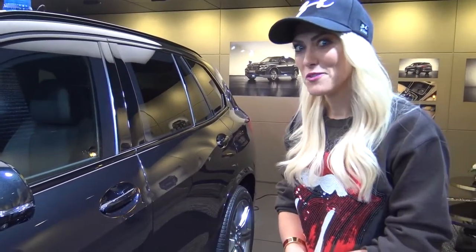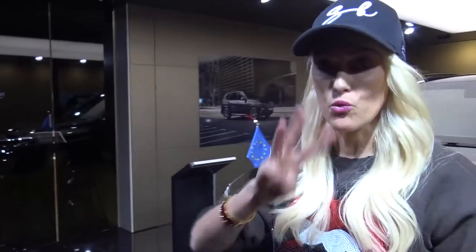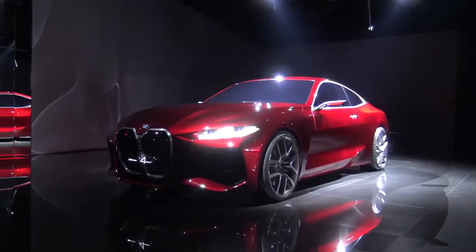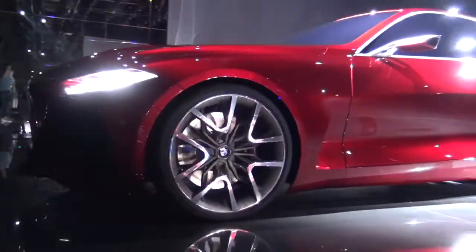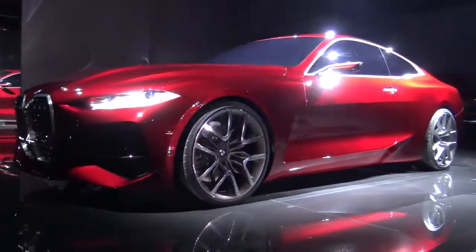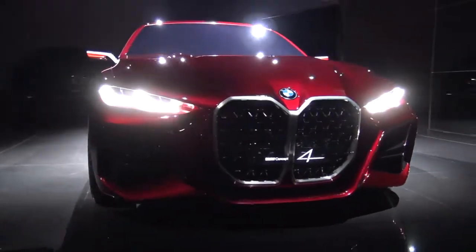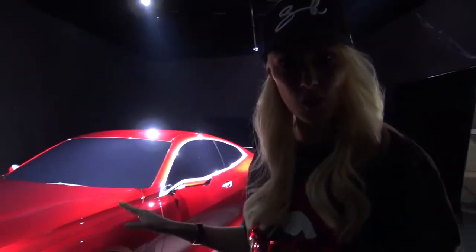That's pretty much the rundown on the BMW protection series. We're going to go across the hall now and take a look — I've got three more cars behind the scenes with exclusive access. The Concept 4 — that's what it's called, the BMW Concept 4.